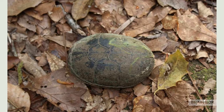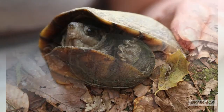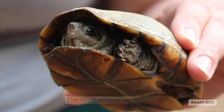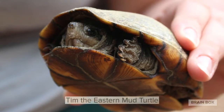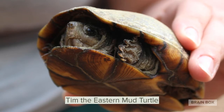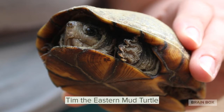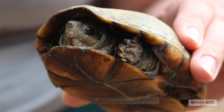It doesn't look like a rock I've seen before. What do you think it is? Hey there, little fella — you're not a rock, you're a turtle! I'm going to name you Tim. Tim the turtle. I think you're an eastern mud turtle. I can tell this because of your rounded top shell and the wonderful markings you have on the bottom of your shell.